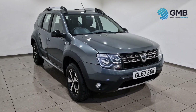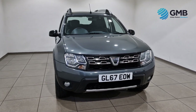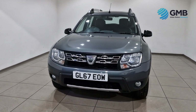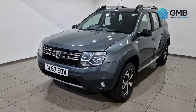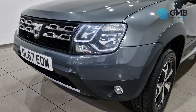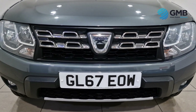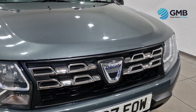Welcome to Globemotors Blackburn, the UK's premier RAC approved used car retailer. Here at Globemotors Blackburn, we take immense pride in offering the best quality used cars on the market today. Every single vehicle we offer goes through a rigorous inspection by our team of specially trained RAC approved technicians.